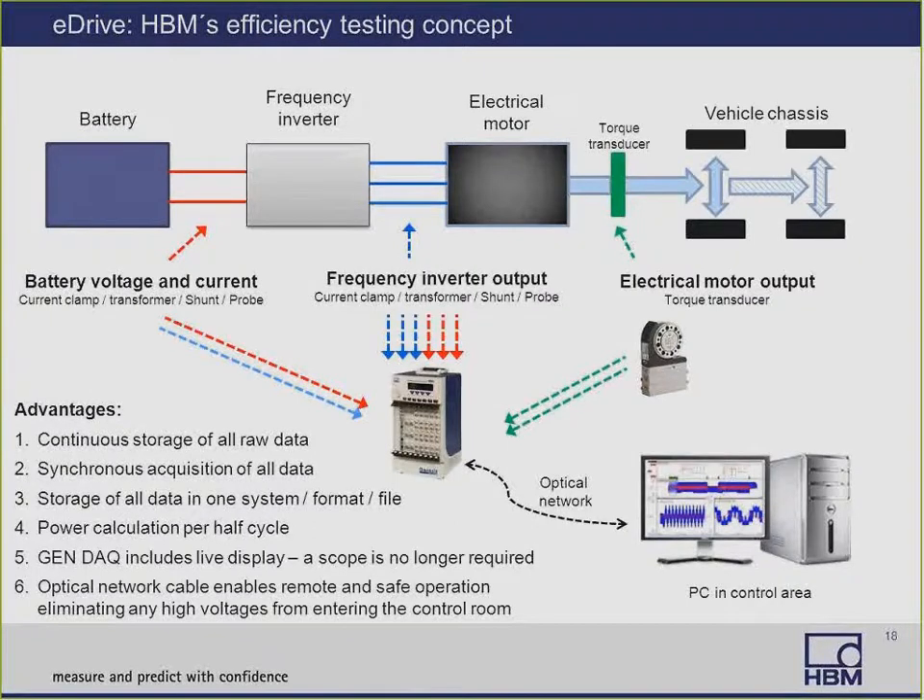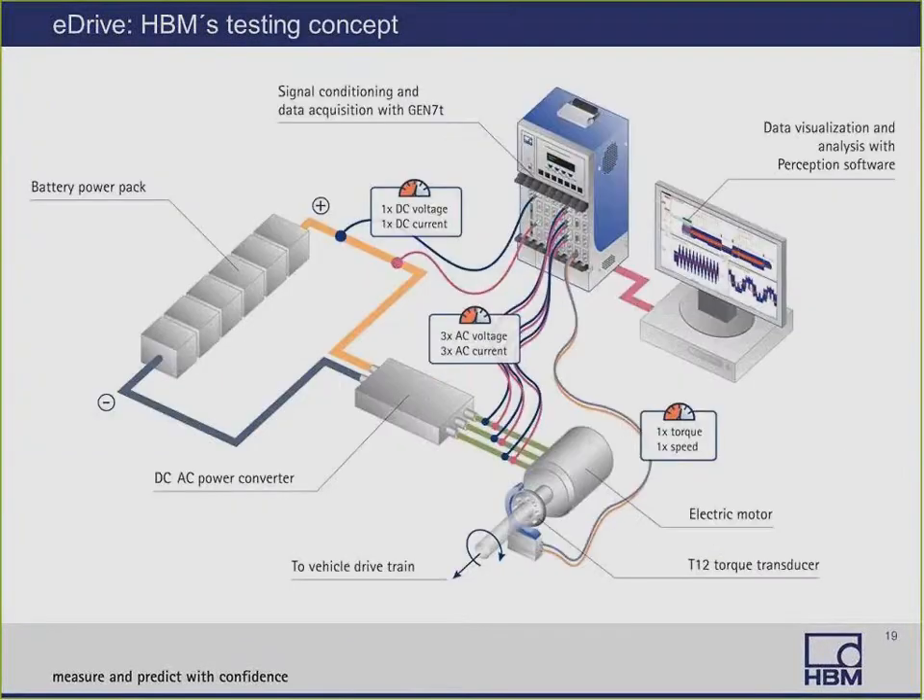Here is an example of a complete solution using a single instrument to record all the signals continuously and synchronously. You can store all data in one system in the same file format, perform power calculations per half cycle, display all the recorded signals live and safely from your control room — achieved with an optical Ethernet network cable that provides isolation, eliminating high voltages from entering the control room. One system acquires the battery voltage and current, the three-phase pulse-width modulated voltages and currents from the inverter, plus torque and speed from the electric motor — all synchronously and continuously into one data acquisition system.